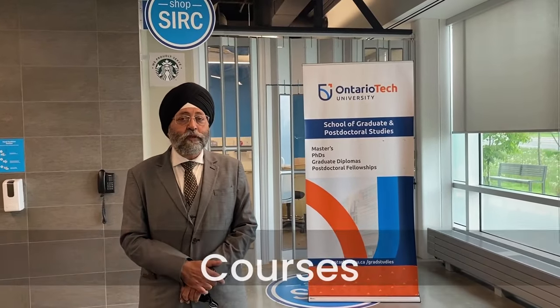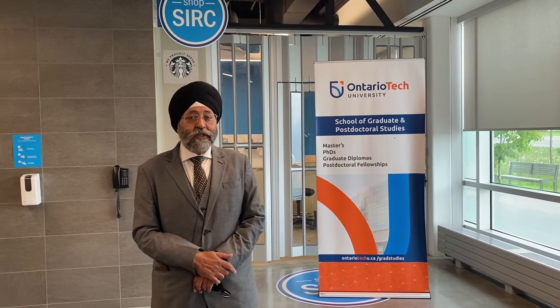The School of Graduate and Postdoctoral Studies runs master's programs, PhDs, graduate diplomas, and postdoctoral fellowships. Ontario Tech University also offers programs in business and accounting, information technology, and energy systems and nuclear science.